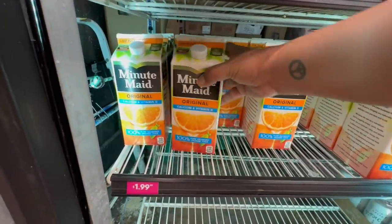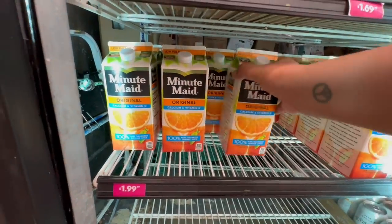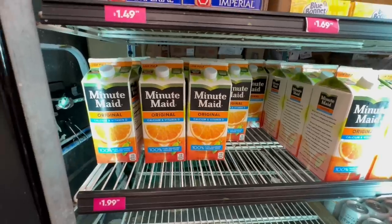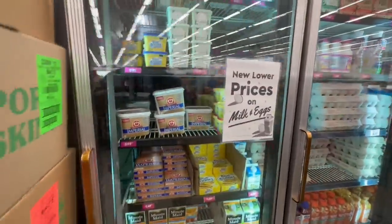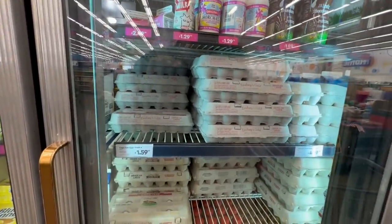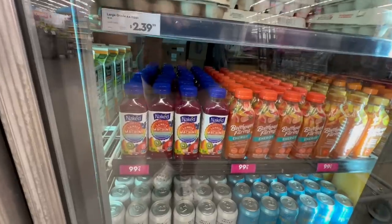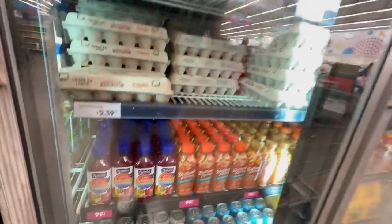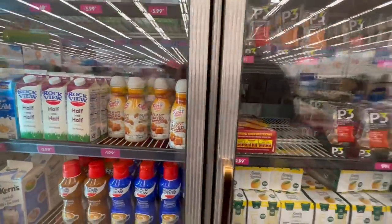Don't forget — they have OJ here for $1.99 and it's good until June 21st, 2023. That's a good expiration date and you get 59 fluid ounces for $1.99 — not bad! Over in the deli section, eggs have finally dropped in price — you can get an 18-count for $1.59. I don't think I've ever seen them that cheap here at the 99! They also have Naked Machine little boost drinks — 16 fluid ounces for 99 cents. And the plant-based almond oat for $1.99.